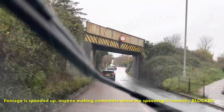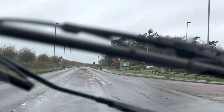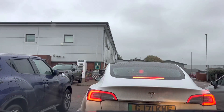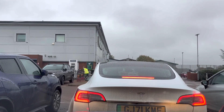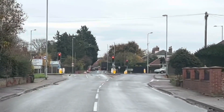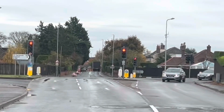Not much further to go and then we'll be at the first stop. That car went through red lights. Did it? Yes.